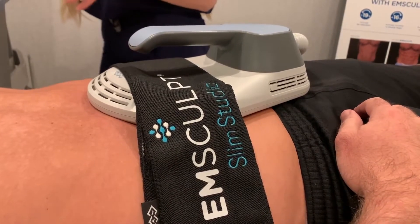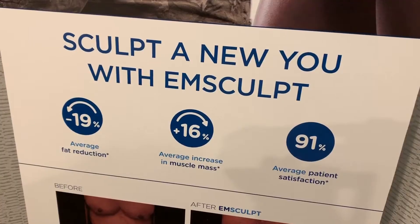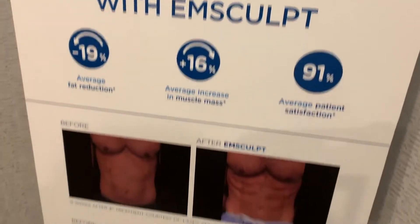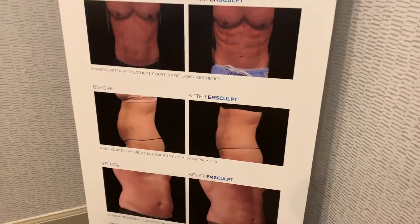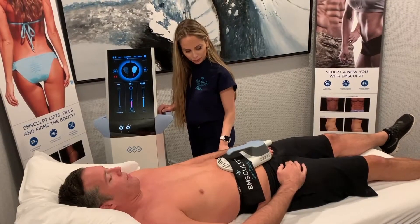Everyone knows this market is flooded with these non-invasive procedures. Nothing is a quick fix, but I will say that M-Sculpt is the first technology of its kind for a non-invasive muscle building treatment.